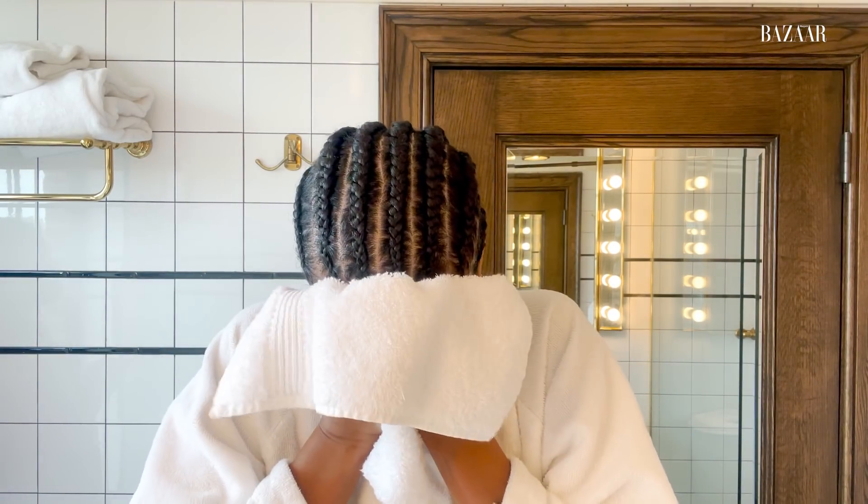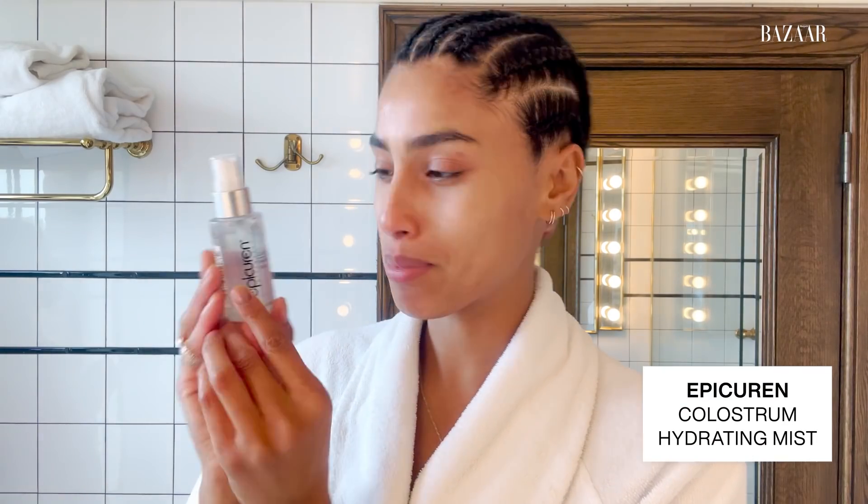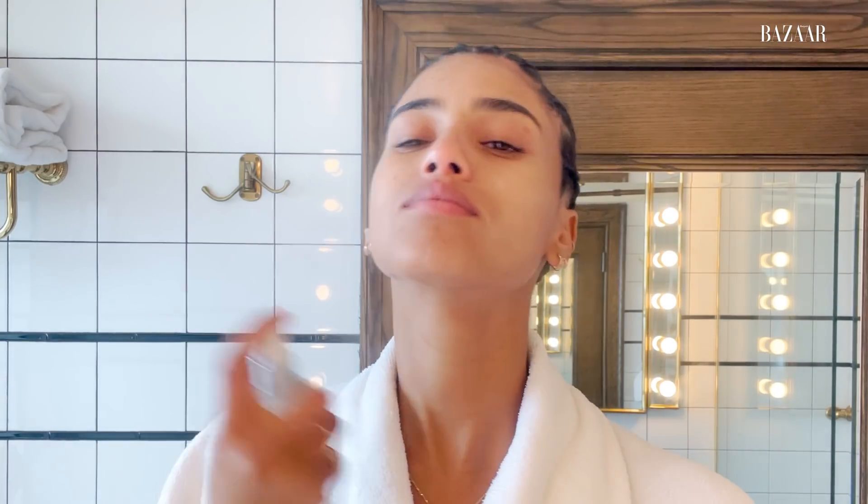We're going to go to step three. I just washed all the cleanser off. Step three, I use this lovely hydrating mist by Epicuron. This is such a great product because I travel so much and my skin gets so dry. I have a small one in my bag and I'm literally always just spraying — I spray the hair as well.